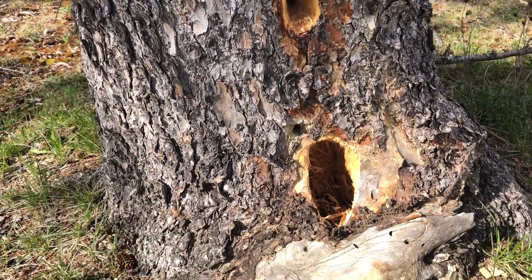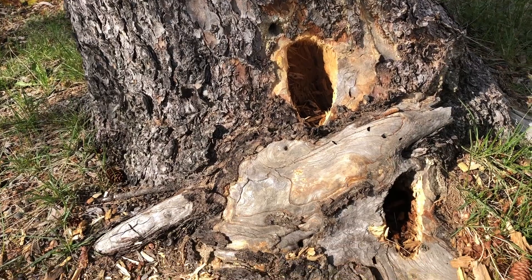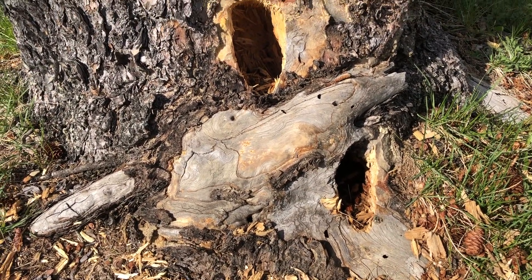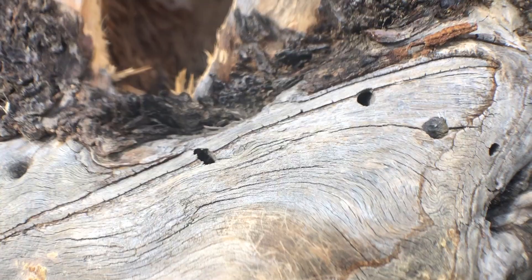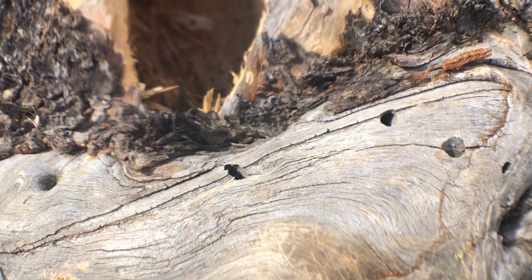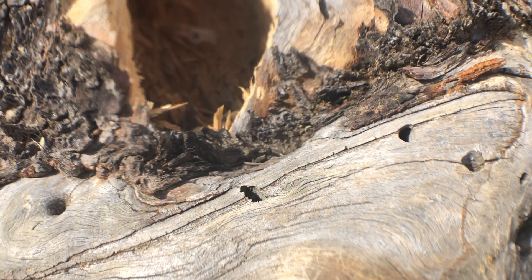Here we see more pileated holes at the base of a spruce tree. And if we look up close, we often see holes where the beetles are entering the wood. These smaller holes show that beetles are present in the base of this tree.